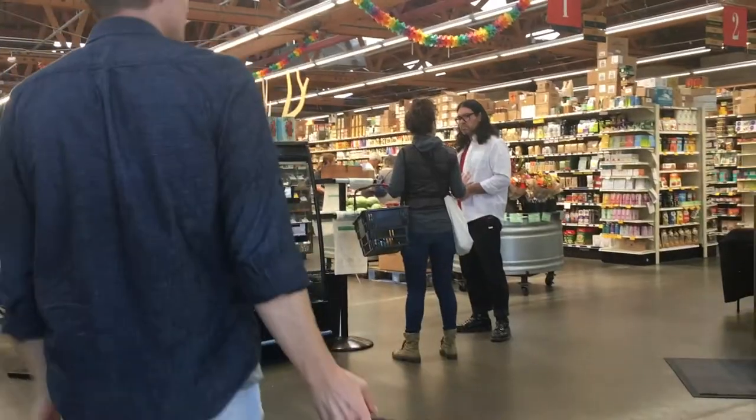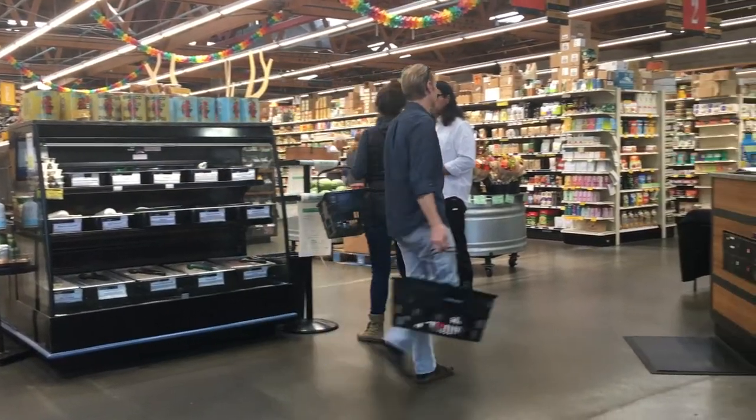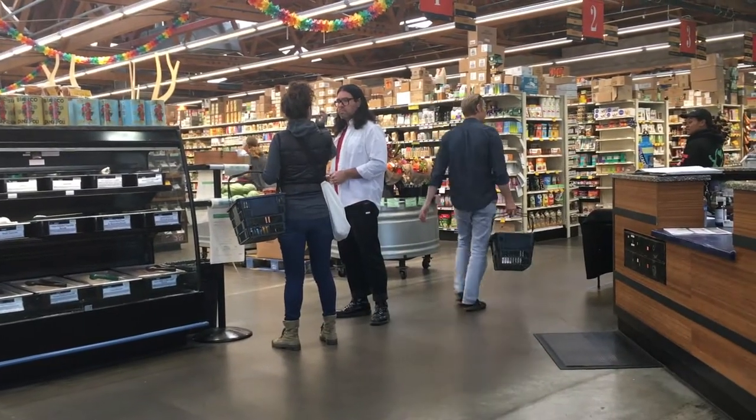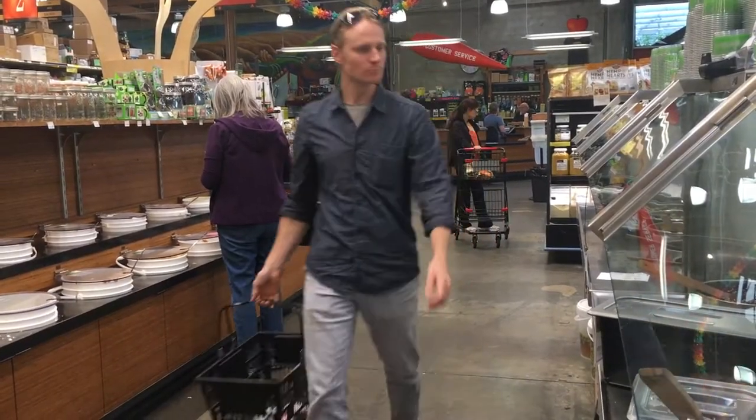There are restrooms as you enter the grocery store. The supermarket has incredible bulk sections and tasty olives for sampling. That one was a black olive cured in salt. This is the olive section.